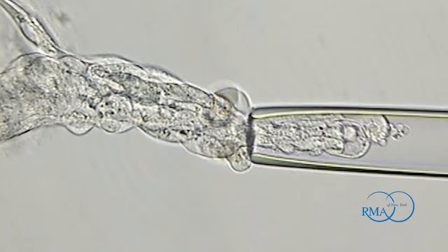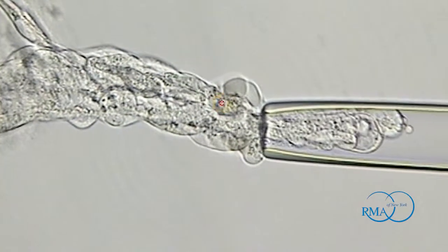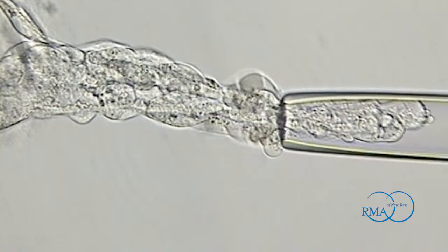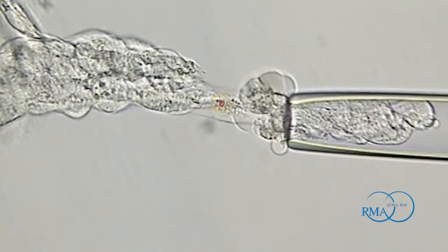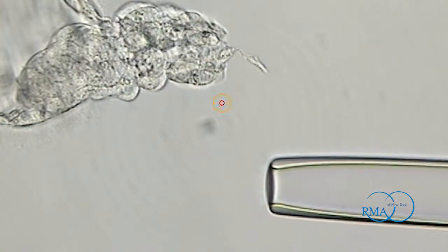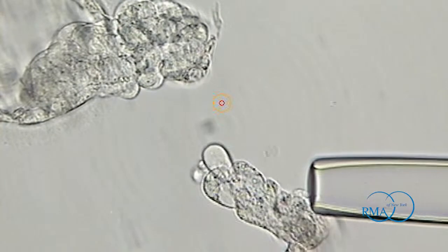It could be cystic fibrosis, Tay-Sachs, or sickle cell disease. In general, when there is an abnormal gene in both the mom and the dad, the baby has a one-in-four risk of having that problem and expressing that disease. What we're able to do is biopsy an embryo while it's in our dish, analyze the DNA, and find an embryo that isn't affected by that disease.